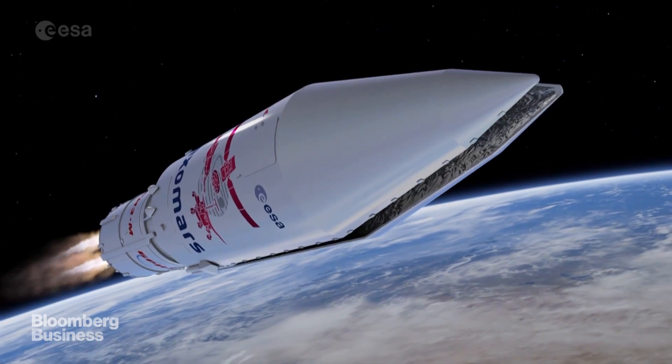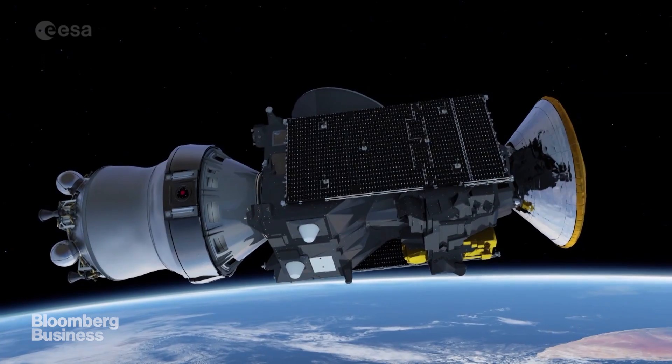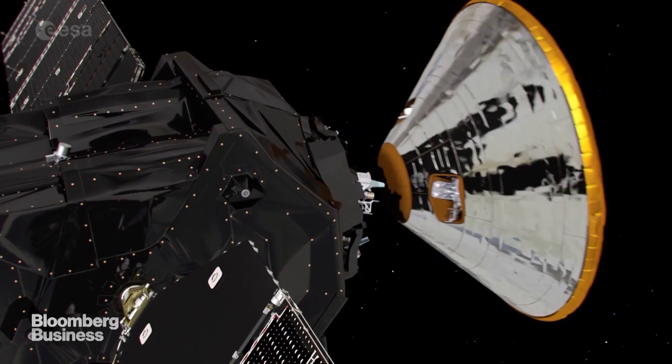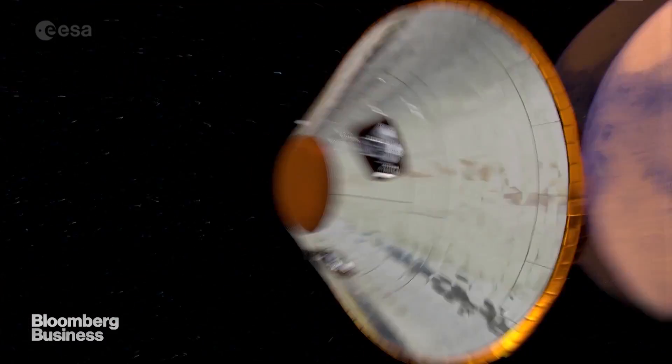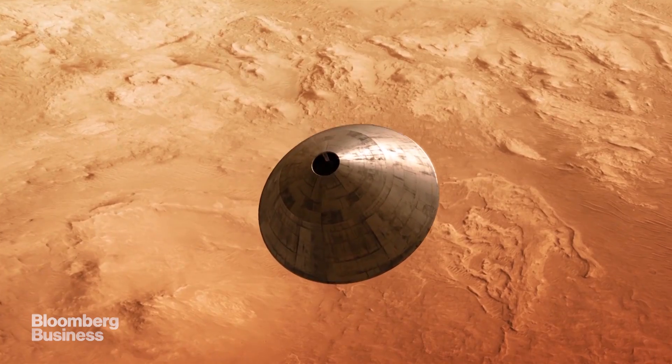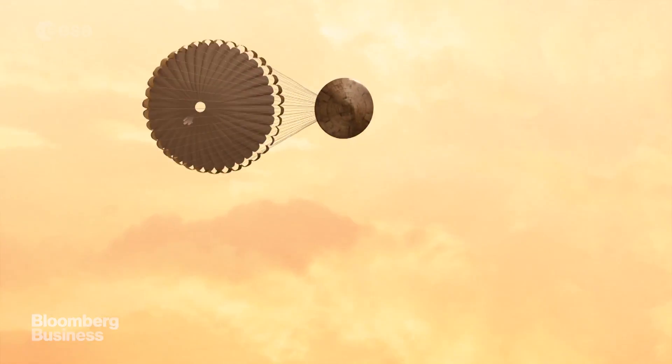The ExoMars mission as a whole consists of two parts. The first is this 2016 orbiter, which looks at the atmosphere from orbit and sends a lander to the surface to prove that we can get to the surface of Mars successfully. Once we've shown that, the second part of the mission is to land a rover on Mars.